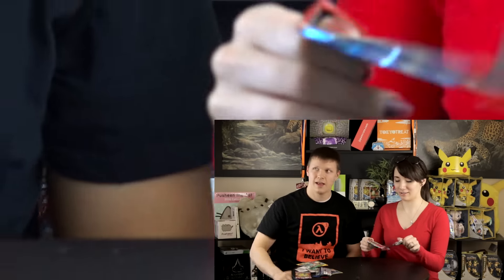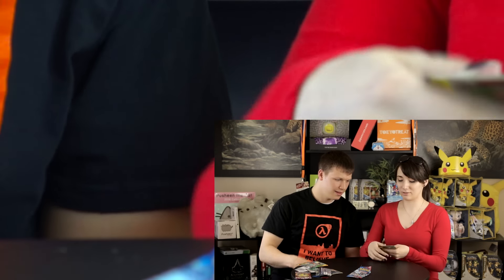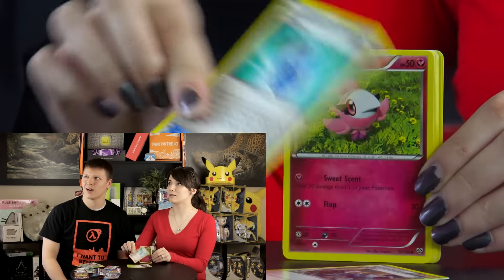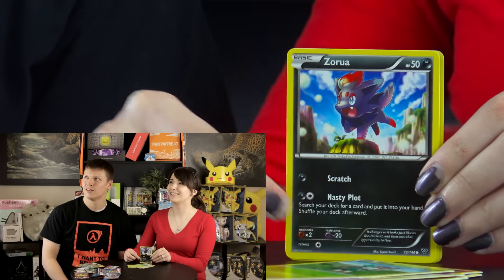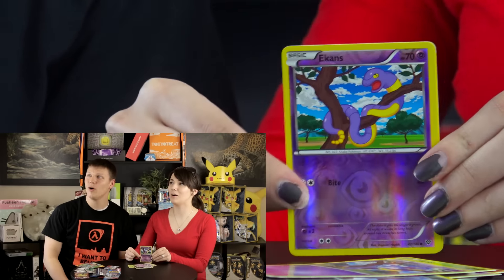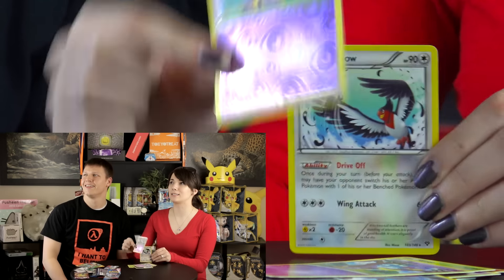Next up is the XY pack. We got Loomis, Cassius, Evil Sona, Spritzee, Fennepedes, Skiddo, Zorua, and a reverse holo Ekins! Nothing amazing there, but that's okay - we already got an EX.